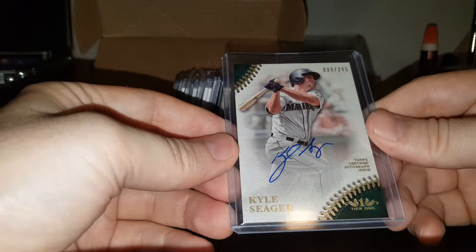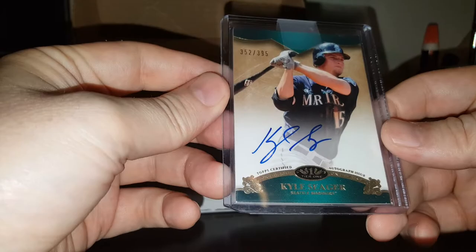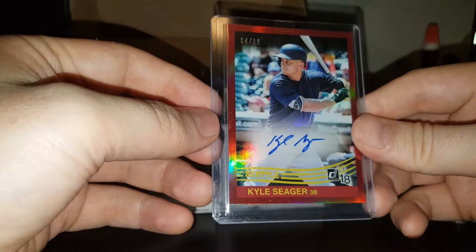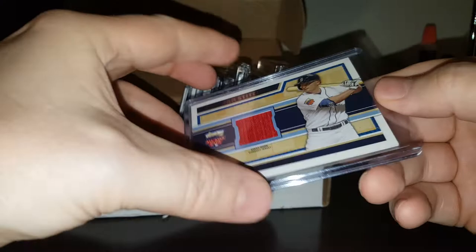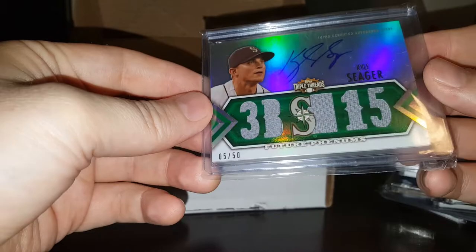On card auto out of 285. On card auto out of 395. Pretty — out of 25, autograph. Man, that looks nice. All Star Stitches jersey — not sure if it's numbered or anything. Triple Threads out of 50, several jersey pieces, on card auto. That's gorgeous.